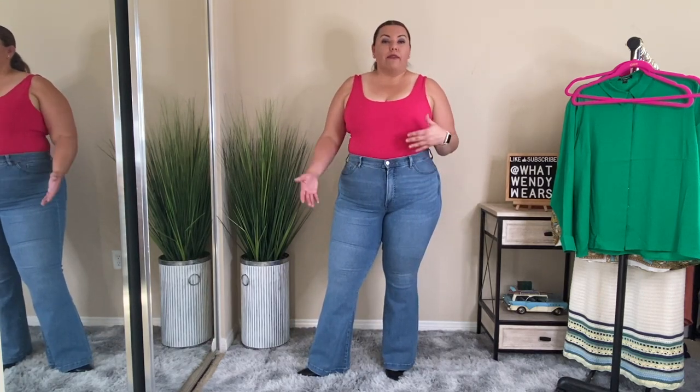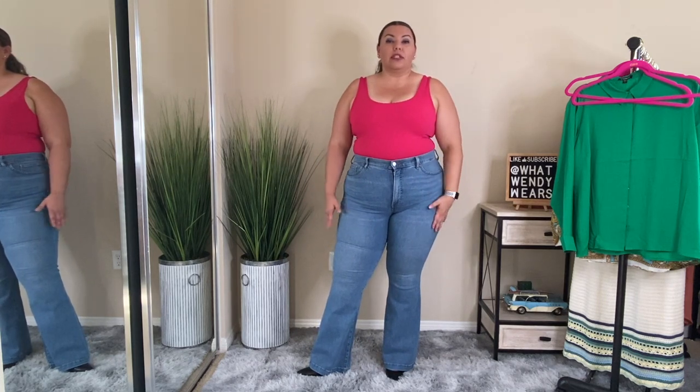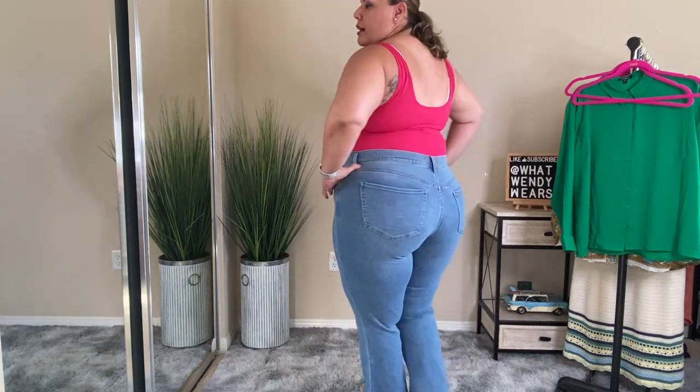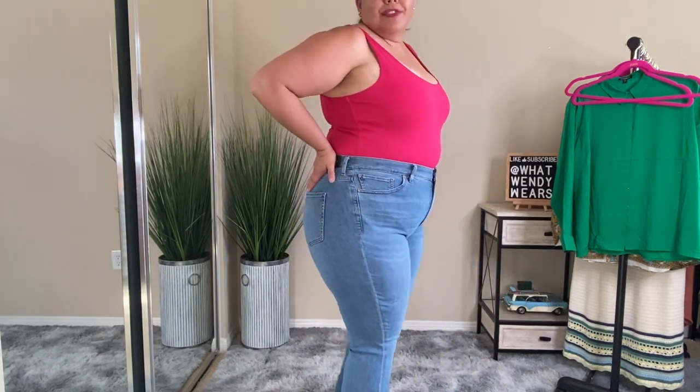As I mentioned, I'm 5'5", so when it comes to the length, I have to put some heels on in order for it not to drag. If you don't want it to drag, you could always roll it up or get it stitched under so it fits perfectly. I absolutely love the fit of these jeans and the look of them. This outfit — absolutely yes.